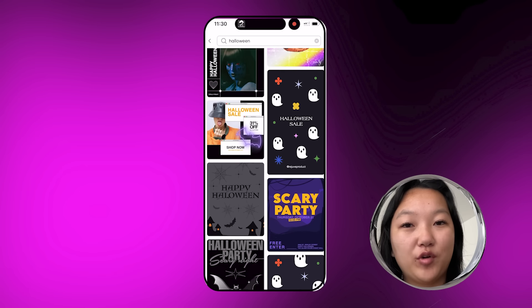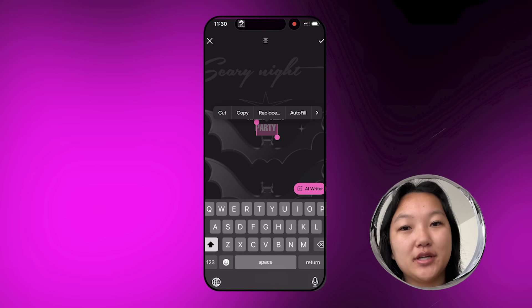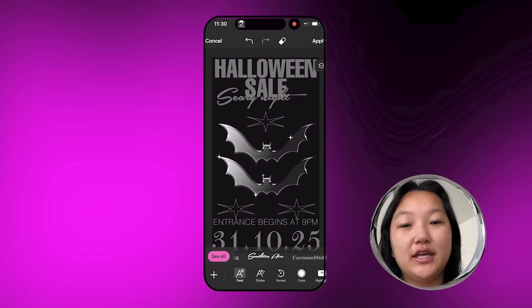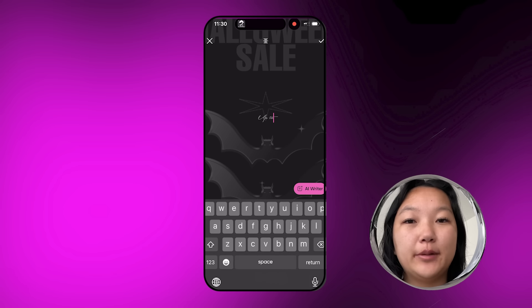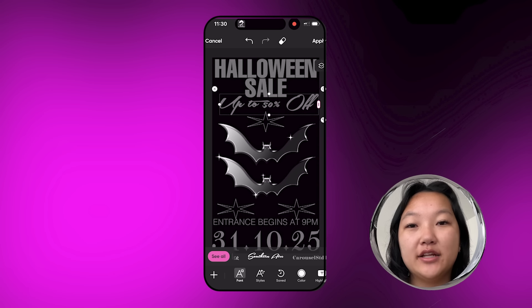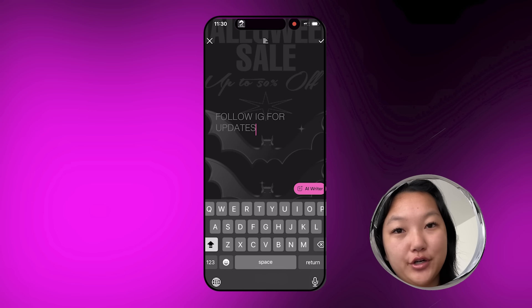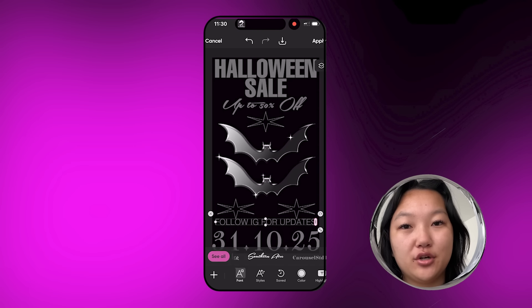I just chose one with a simple black design and some bats. I really like the silver accents — I feel like they complemented the black really well. Another great thing about templates is all you have to do to customize it is just change the text. I typed in 'Halloween Sale Up to 50% Off — Follow on IG for Updates.' Again, so easy and so quick to do, but it looks like you put in a lot of effort, and everything is super customizable to your business.